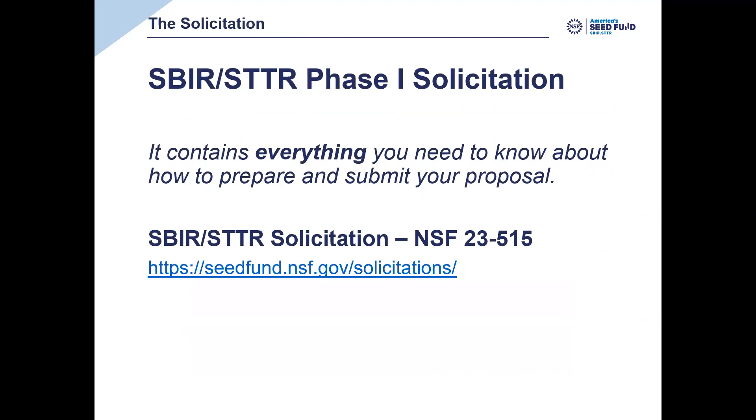The solicitation is the key document to think about what's required to submit a full proposal. The Phase I solicitation number is NSF 23-515. If you don't remember the URL, you can Google 'NSF 23-515' and you'll get directly to that solicitation document itself. I recommend you bookmark that now in some form.